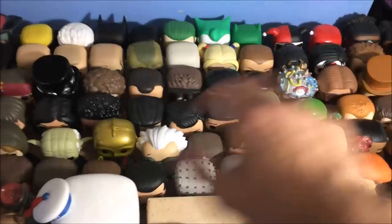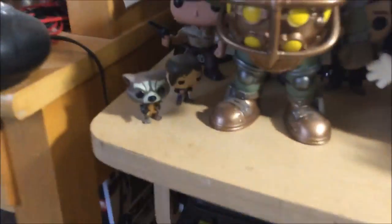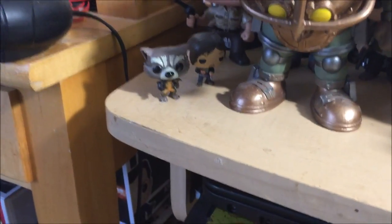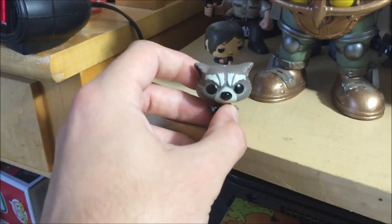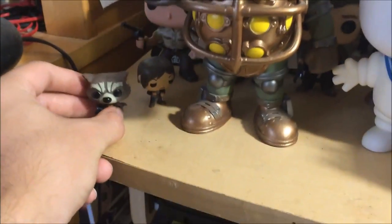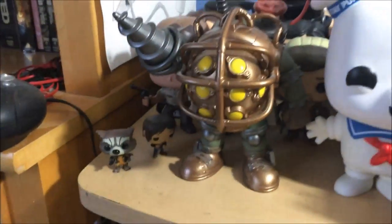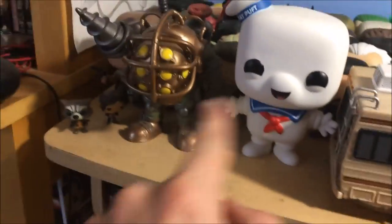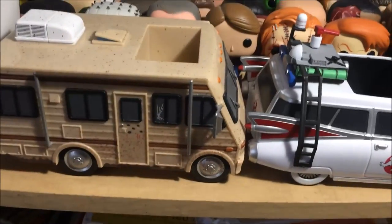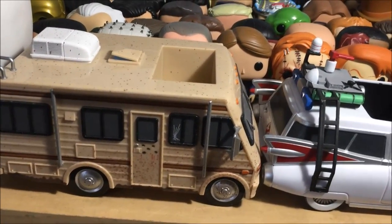I also have the mini pops — these count too because on the box it does say 'Pop,' just smaller. I have two of these, so that makes 74. Then I have 3 large-size pops, making 77. I also have 2 vehicles here, so if you count vehicles as pops themselves it would be 79. So I either have 77 or 79 depending on how you look at it.